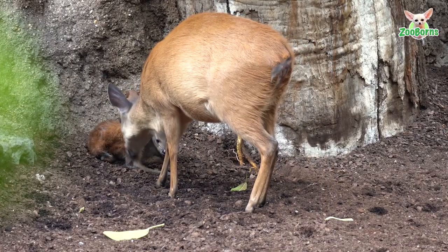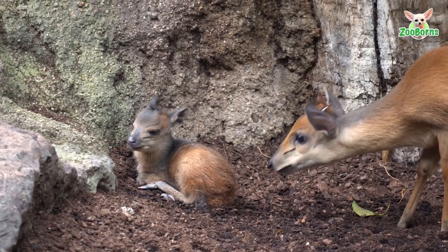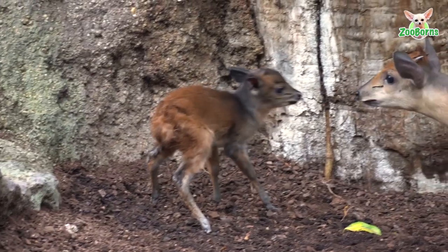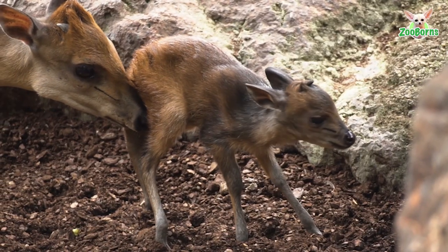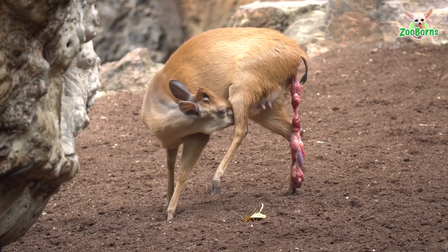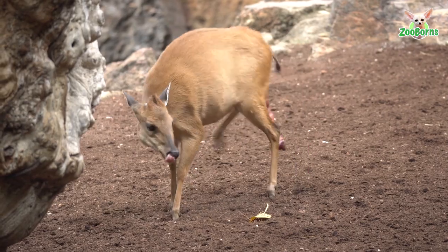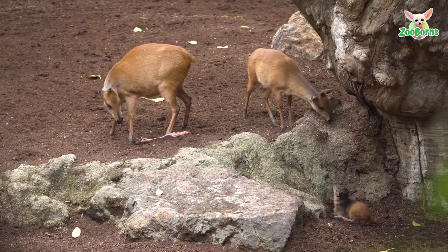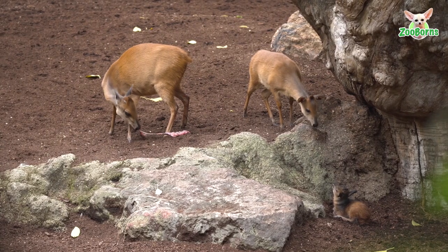The other day a Duiker was born right in front of the public, and it was really awesome that the public could see these events which usually aren't seen. It was born and then something happened that was a little unpleasant — the mother ate the placenta. But everything was fine biologically. The placenta emits many smells that in the wild could attract predators which might eat the baby, but it's also very nutritious and helps the mother recuperate part of the energy lost during the birthing.